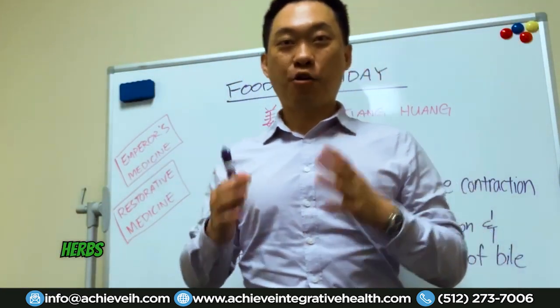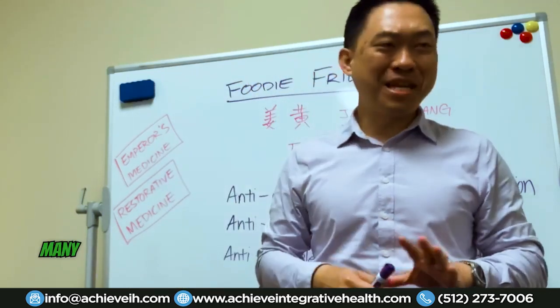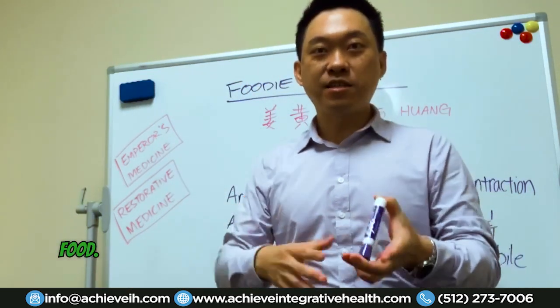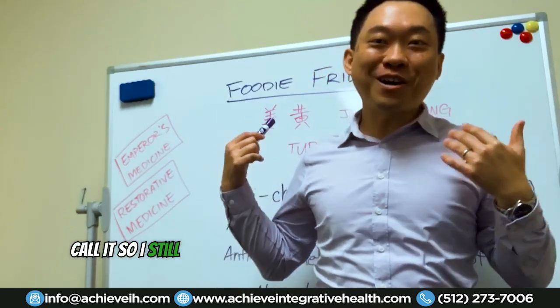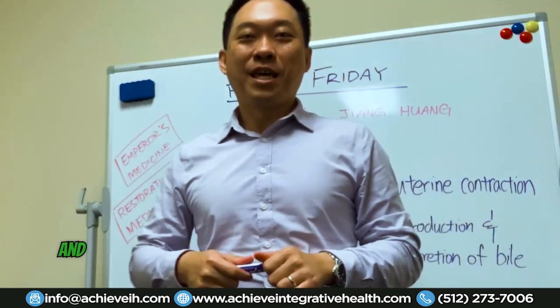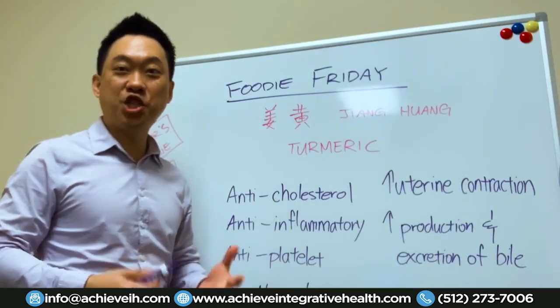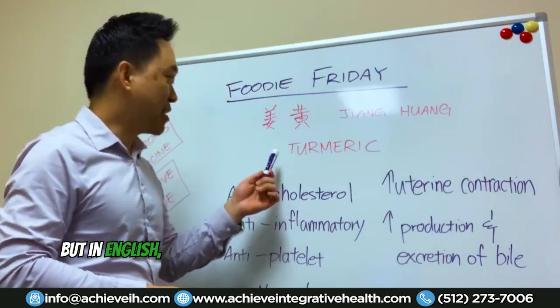Well, in Chinese medicine, herbs are food. Many of the herbs that we use as medicine is food, and so that's why I still call it Foodie Friday. Today's herb is called, in Chinese, Zhang Huang — but in English, it's called turmeric.